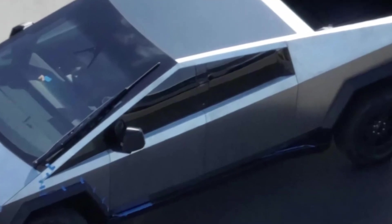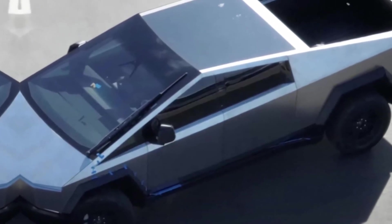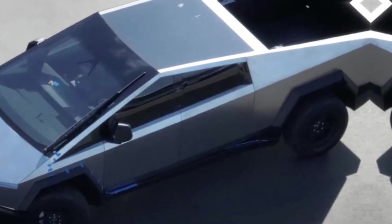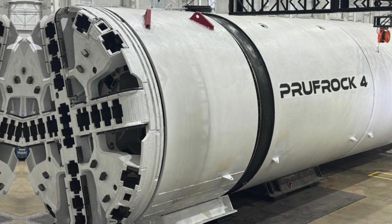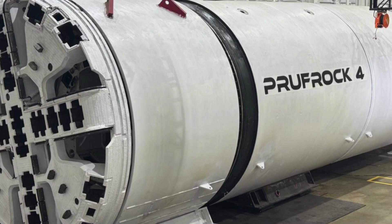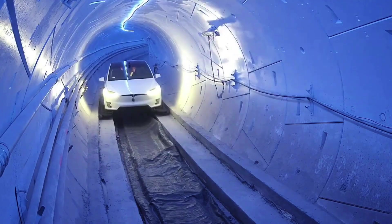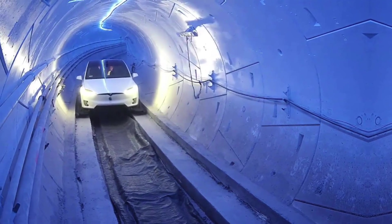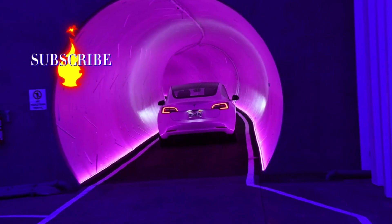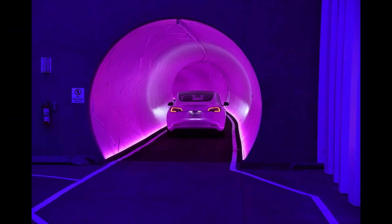So, what does the future hold for the Cybertunnel and Tesla? With Cybertruck production gaining momentum, we're likely to see more innovations like this. Perhaps additional tunnels will be built to connect different parts of the factory, or the technology will be adapted for other applications, such as material transportation or even moving people. The Cybertunnel is just the beginning of a new era in manufacturing, where creativity and technology come together to create solutions that once seemed impossible. As the first Cybertruck emerged from the tunnel, it was hard not to feel a sense of awe and anticipation — this isn't just a vehicle, it's a symbol of what we can achieve when we dare to dream big. Are you ready to join this journey into the future? Make sure to follow every step of this revolution, because the best is yet to come.